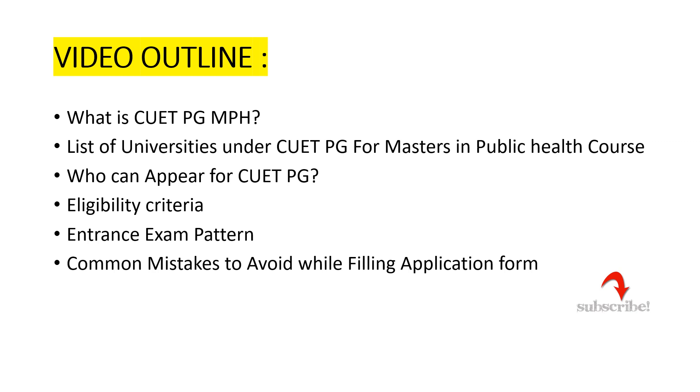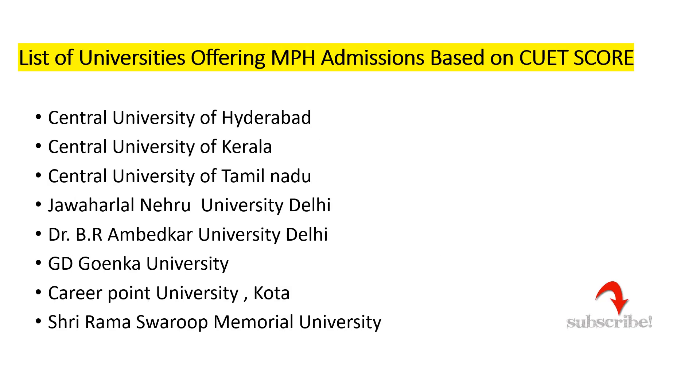Welcome to Med Seekers. This video is regarding CUET PG Masters in Public Health program. Many students have doubts about what CUET PG is and how many universities are accepting the CUET PG entrance. This video is completely for you and consists of all the details regarding CUET PG Masters in Public Health course. Do watch till the end and don't miss any important information.